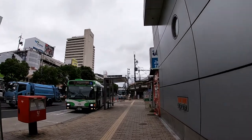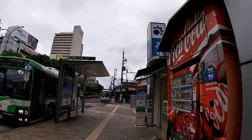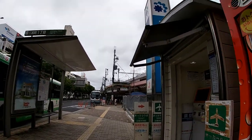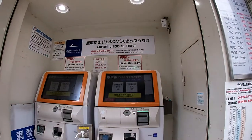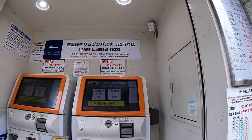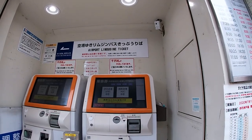Over there, there's a sign that says tickets and a picture of an airplane. These are the vending machines for the limousine buses. These machines are multilingual — English, Chinese, and Korean. And they even have a hand sanitizer.